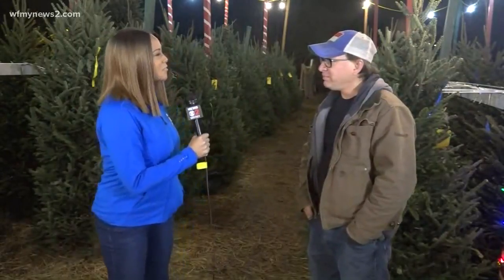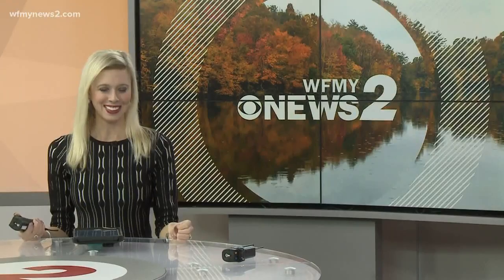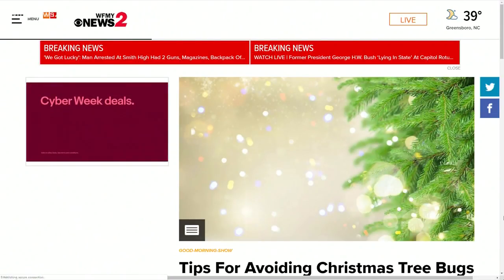Thanks so much, Tim, for your time here on the Good Morning Show. And if you missed all those tips, don't worry — I'll be here at Delancey Street, right here at this Christmas tree lot located on Church Street, talking more about how you can avoid Christmas tree bugs. Back to you all in the studio. All right, Candace — as you said, the key is to shake it. For more ways to avoid Christmas tree bugs, you can find her story on the Good Morning Show page at WFMY News 2.com.